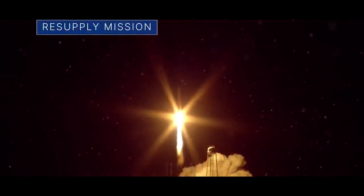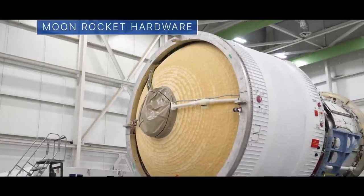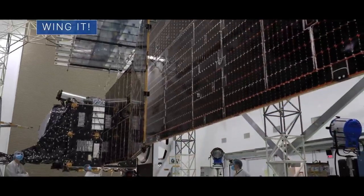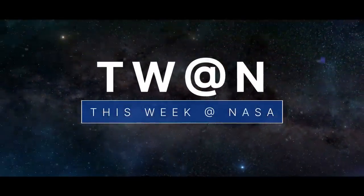A commercial resupply mission heads to the space station, a key piece of hardware for a future moon mission is on the move, and another spacecraft gets ready to spread its wings in deep space – a few of the stories to tell you about this week at NASA.